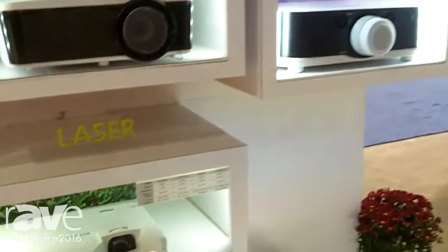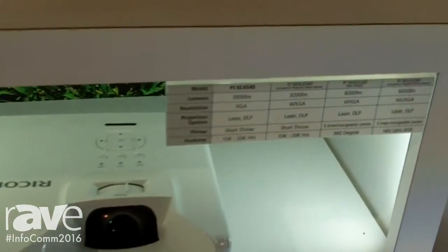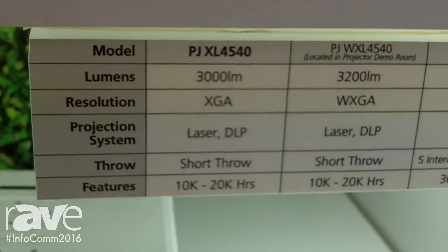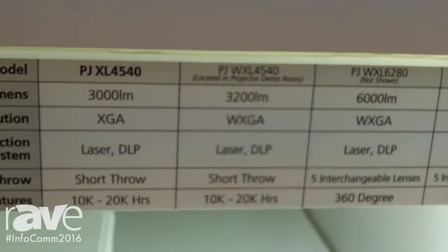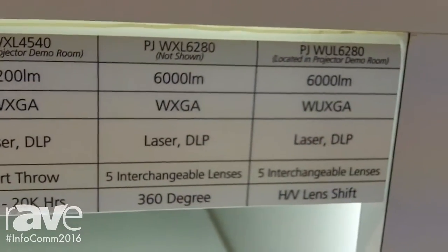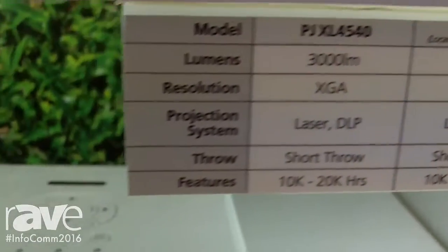One of the new highlights we have built into the line is an alternate light source. We are now showing projectors that are using laser technology to create the light. These are a combination of DLP projectors using laser as a light source. We have several models in our lineup, ranging from 3,000 lumens up to 6,000 lumens.